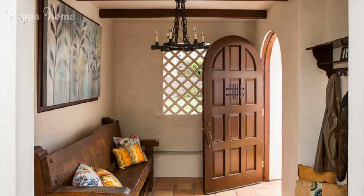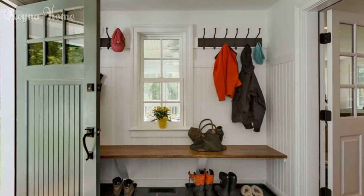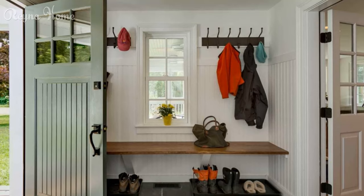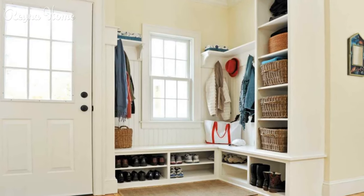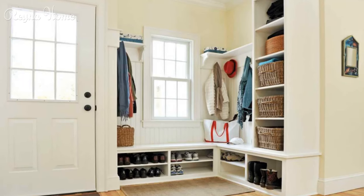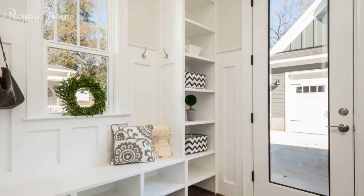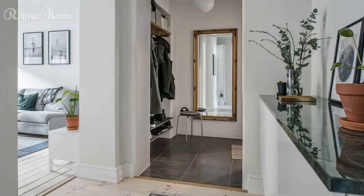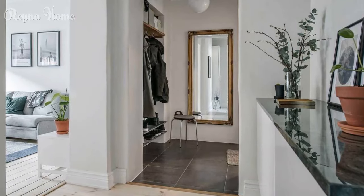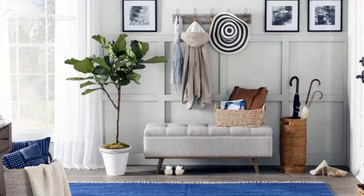Entryway ideas offer a canvas for creativity and functionality, ensuring that your home's first impression is one of warmth, style, and organization. By embracing layout designs, optimizing storage solutions, incorporating decor accents, utilizing lighting techniques, and following functionality tips, you can create an entryway that reflects your personal style while seamlessly accommodating your daily needs. Let your entryway serve as a preview of the beauty and comfort that await within your home, offering guests a warm welcome and leaving a lasting impression. We hope these entryway ideas have given you some inspiration. Remember, your entryway is the first impression your home makes — so make it stunning.